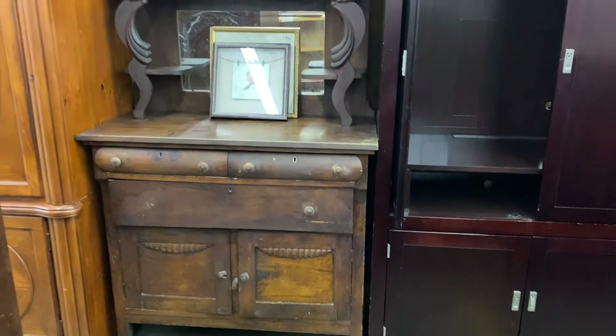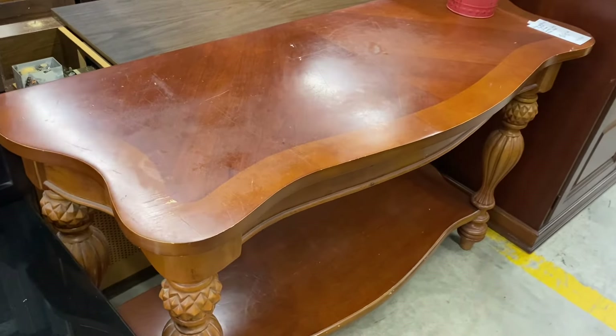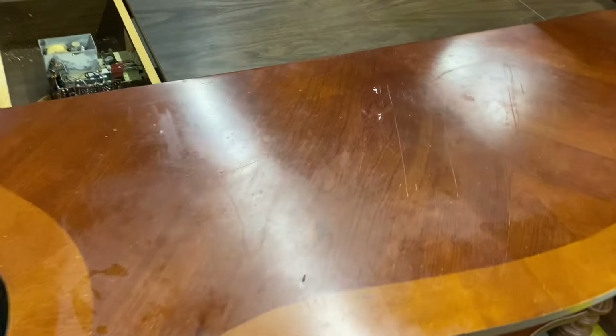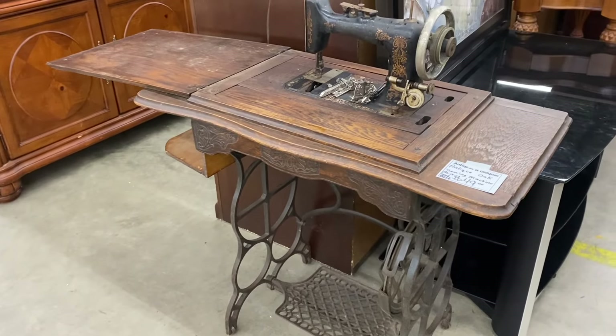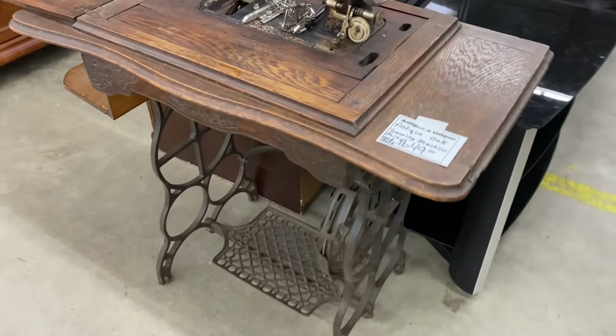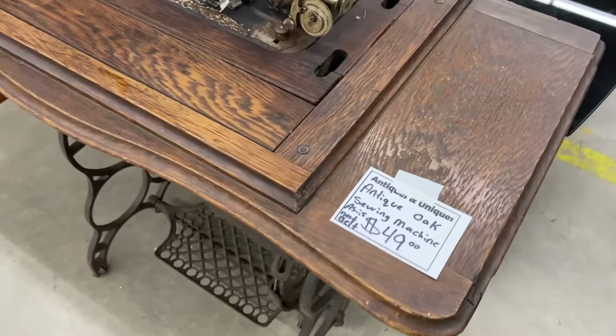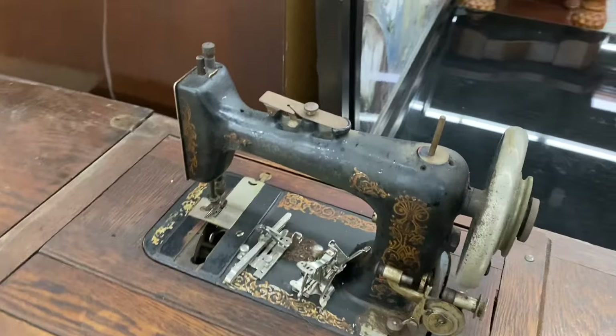I guess this is an antique hutch or sideboard. Here's a nice table that could be used as a sofa table or entryway table, but it has some pretty deep scratches on the top, so I passed on it — it's a gorgeous piece and someone will come along and buy it. This is truly an antique sewing machine with all the parts laying there. I'm sure it's non-working at this point, but they only want $49, which is a really good deal for an antique like this.